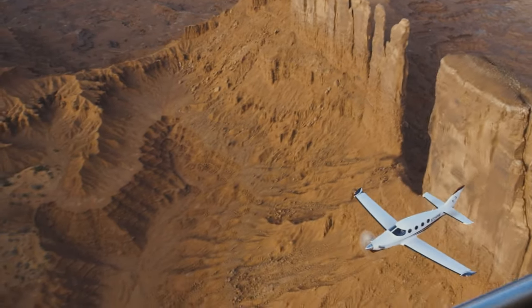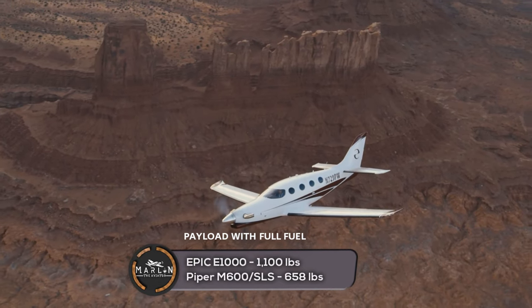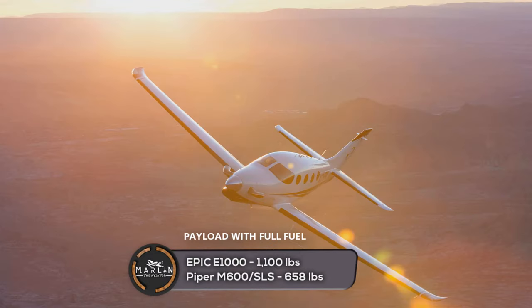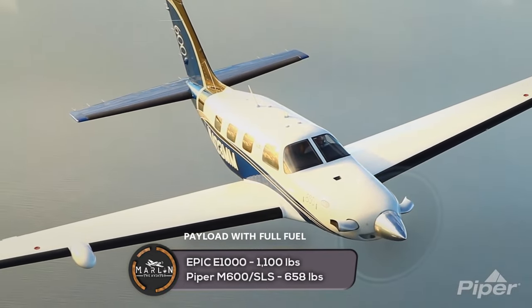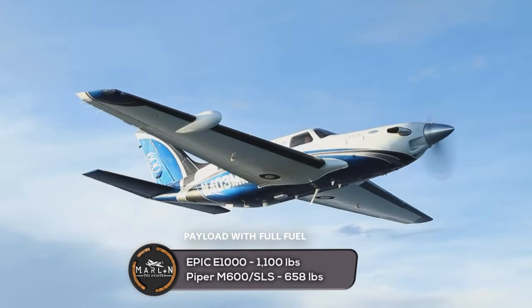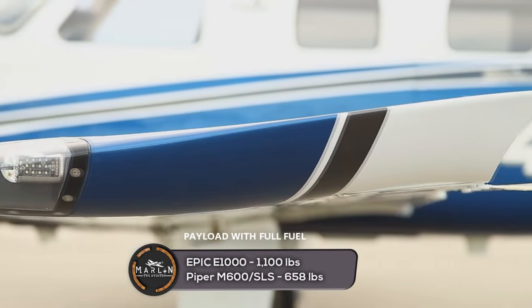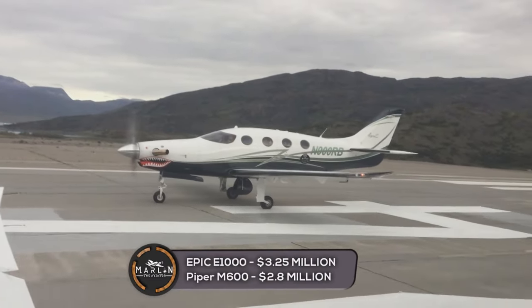Onto the payload: the Epic E1000 has a max takeoff weight of 8,000 pounds and a max payload of 1,100 pounds with full fuel, which is about 288 gallons. The Piper M600 SLS has a max takeoff weight of 6,000 pounds and a max payload of 658 pounds with full fuel, which is about 260 gallons.